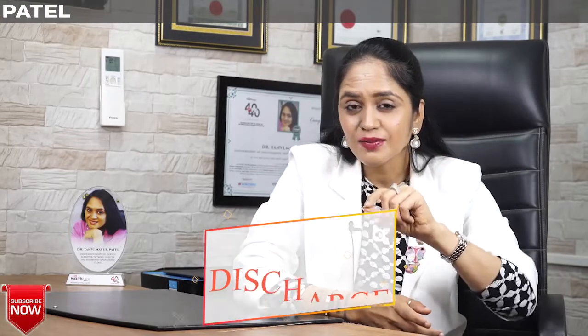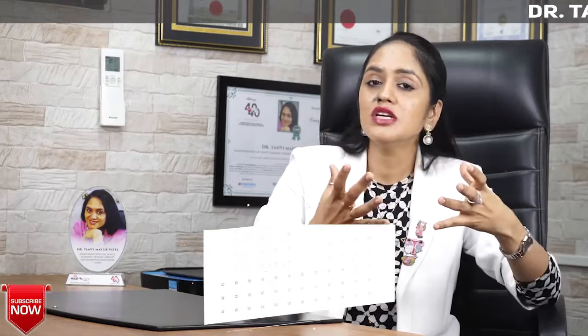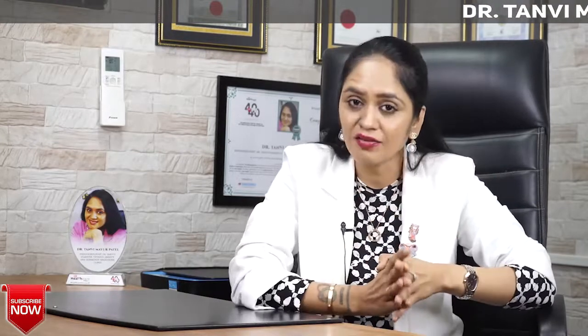If you want to watch this video in Hindi language, then there is a link on the I button and in the description box. If you click on that link, this video will be played in Hindi language for you.